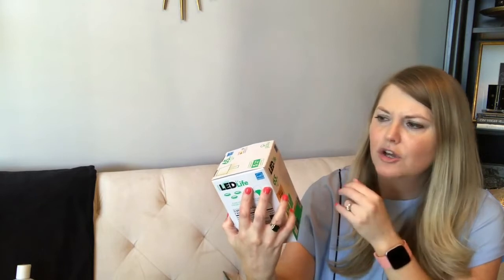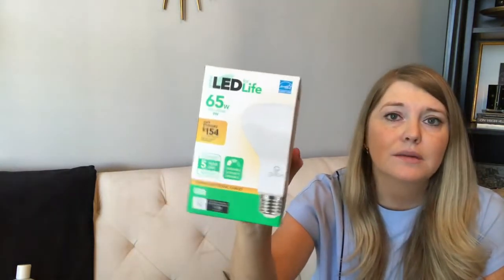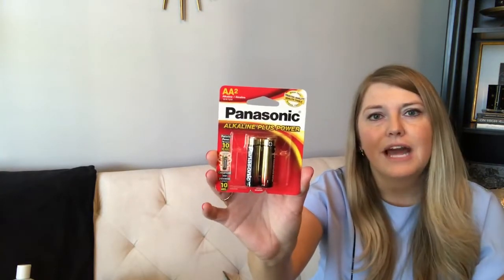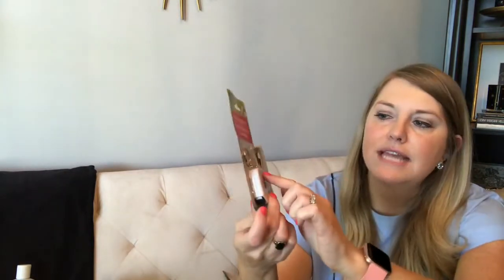I picked up another Globe LED light bulb — it's a warm light, 65-watt comparable. We use these in the recessed lights in our kitchen and they work great. I also grabbed some batteries: a four-pack of AAA Sunbeam alkaline, and a two-pack of Panasonic Alkaline Plus Power — hoping the plus power lasts a little longer in Riley's battery-draining toys. Also a pack of Sunbeam AA batteries.